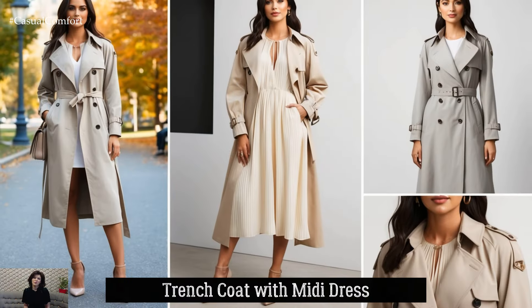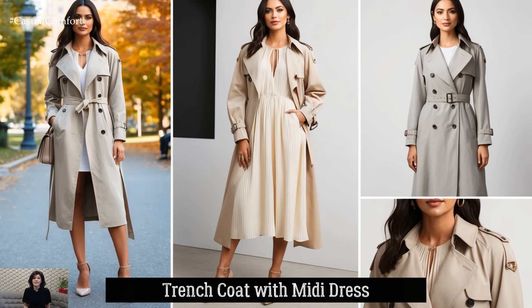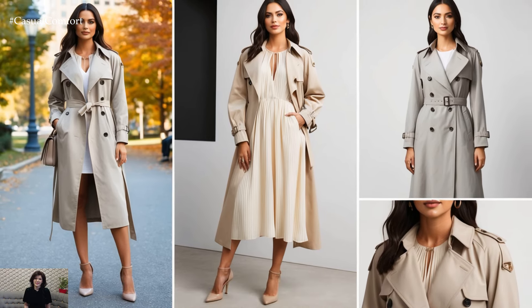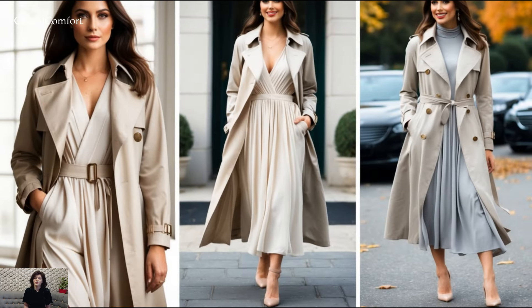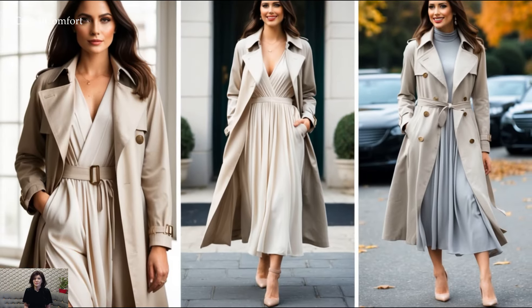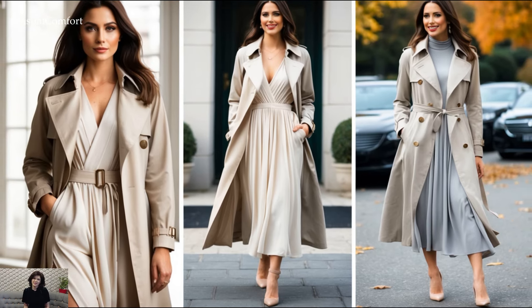When you want to add a little drama to your Light Academia look, a trench coat is the perfect addition. Pair it with a flowy, neutral-toned midi dress in cream or soft gray. The trench coat adds that extra layer of sophistication and keeps you warm while maintaining an effortlessly elegant silhouette.